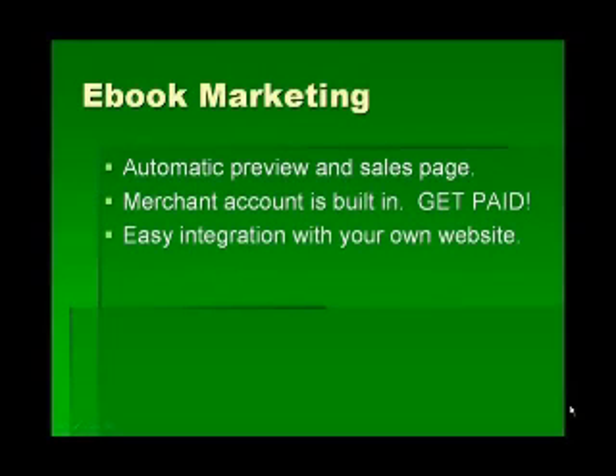When you want to get to marketing your eBook, we automatically create a preview and a sales page for your eBook. So if you don't have your own web page, that's already done for you and you can start marketing your eBook automatically.